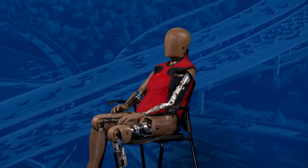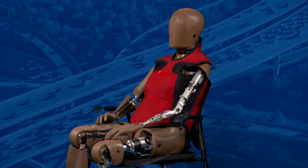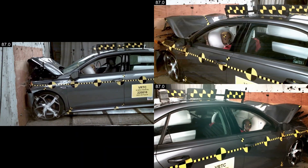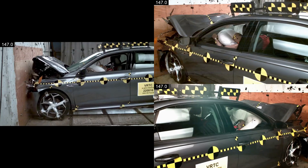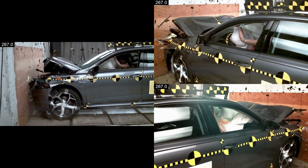This is our dummy that we call Thor Fifth. She is our latest and most advanced small female dummy that we are using in frontal crashes. We need crash test dummies to help keep occupants safe. They can measure loads and how the occupant interacts with the vehicle during crash tests, and then auto manufacturers can use that information to design safer vehicles.